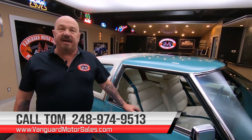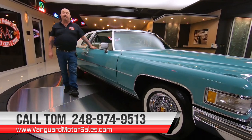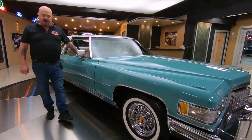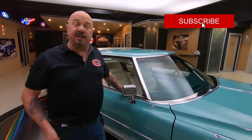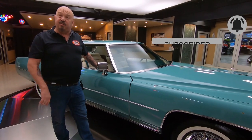Don't forget, Tom answers his phone seven days a week and practically 24 hours a day, so you can call him anytime. You can also check out all of our inventory on our website at VanguardMotorSales.com. You're watching us on YouTube right now — if you want to see more cool videos just like this, make sure you subscribe to our channel and hit the little bell button and you'll get a notification every time we get a cool car in.